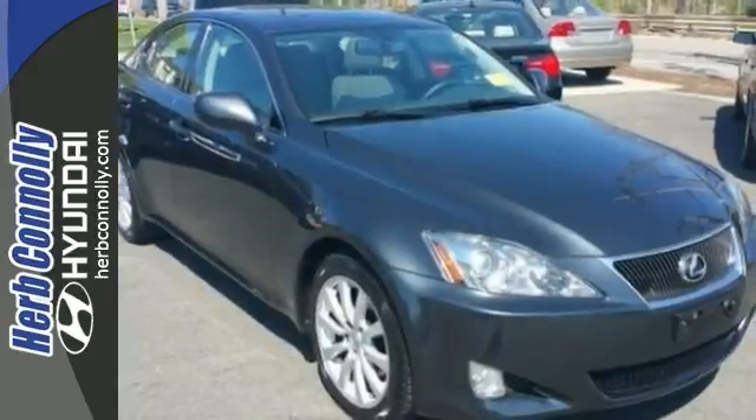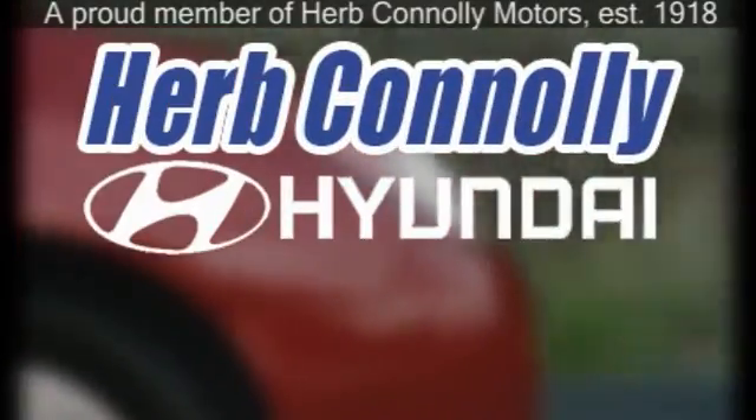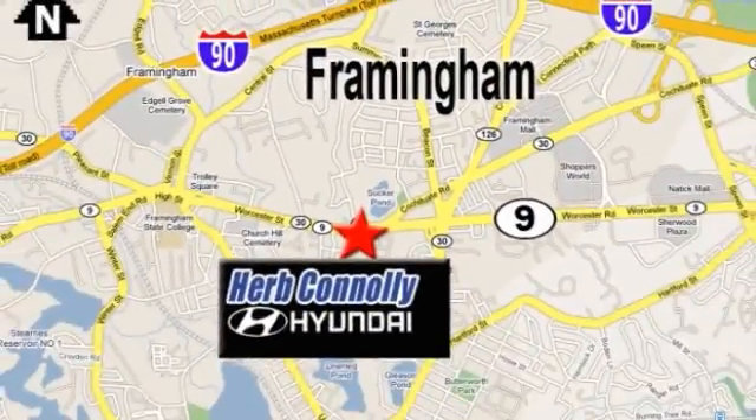Come see it today. Herb Connelly Hyundai — meeting and exceeding expectations one customer at a time. We're conveniently located at 500 Worcester Road, Route 9 in Framingham, Massachusetts.